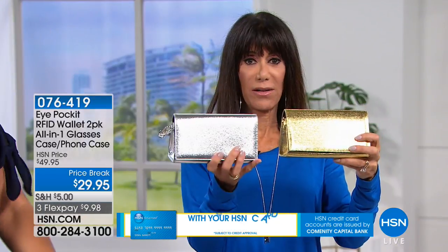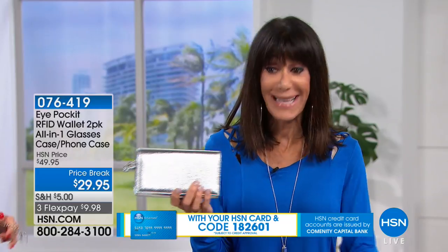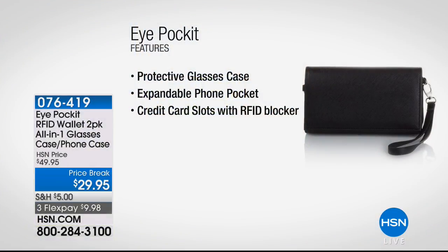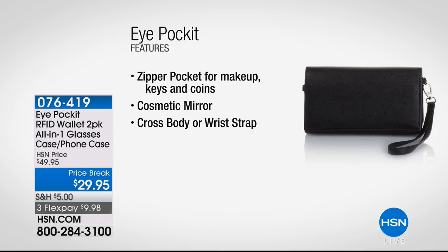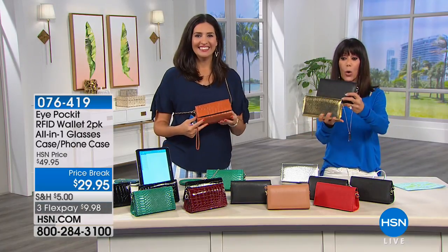The gold and silver are completely exclusive — you can't get them anywhere but here. With every color you choose, everyone gets a black one to go with it. You're getting the protective glasses case, the expandable phone pocket, the credit card slots that have been doubled, the crossbody strap or wristlet, the mirror inside, and the zippered pocket. Today, you're getting both of them — originally $49.95 — for only $29.95.